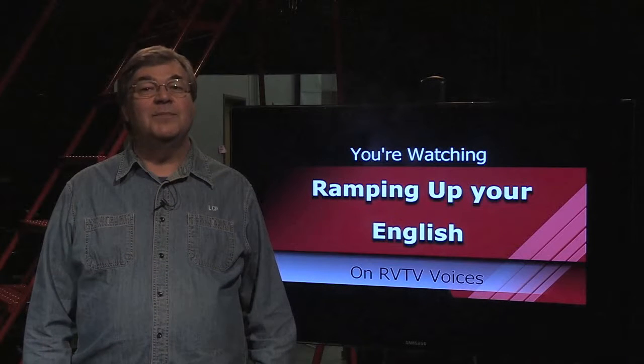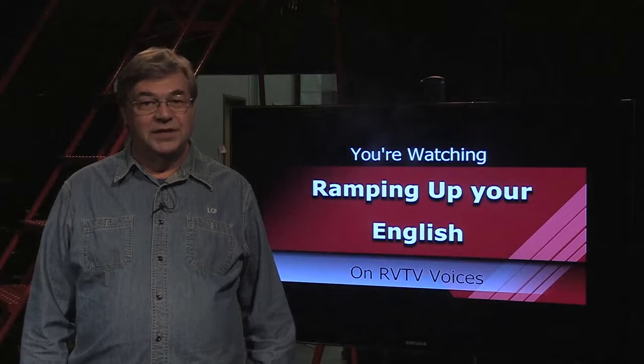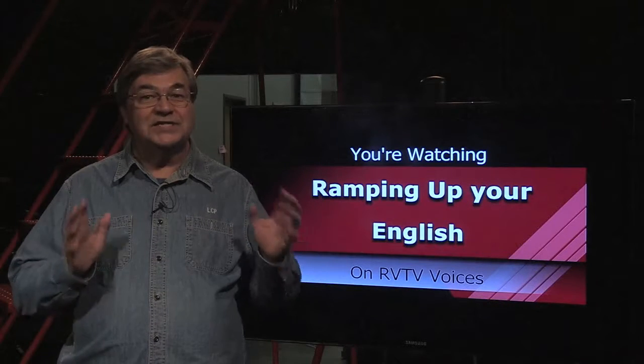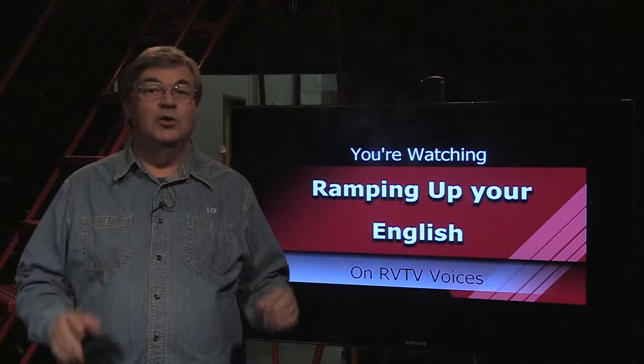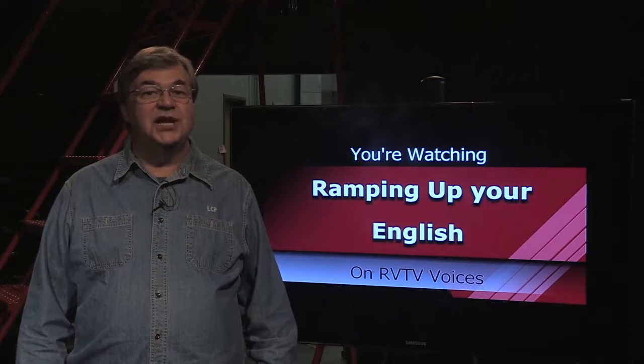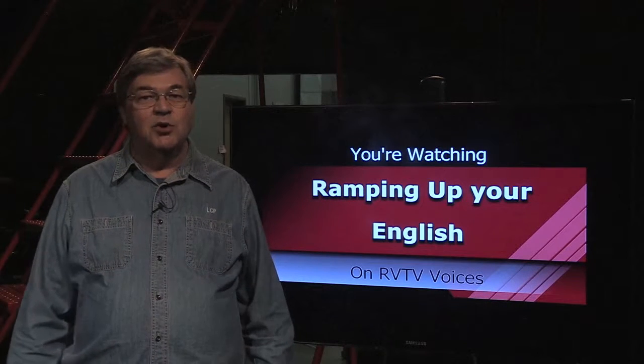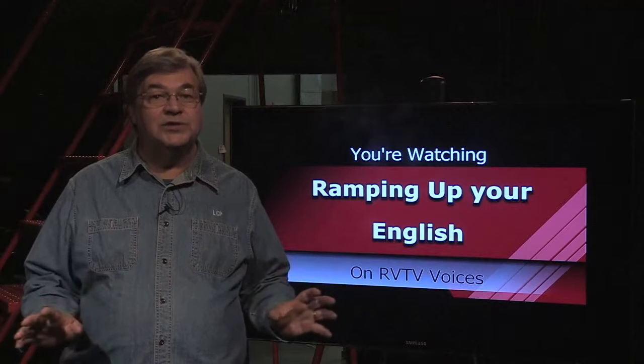Welcome to Ramping Up Your English, winner of the Southern Oregon Television Award for Program of the Year and the award for Best Educational Program. I'm the host and producer, John Letts. Ramping Up Your English is an educational support program for intermediate English learners. It's a program for people from all language backgrounds.